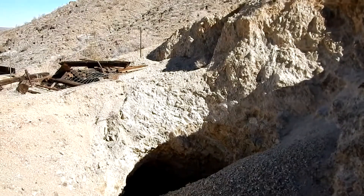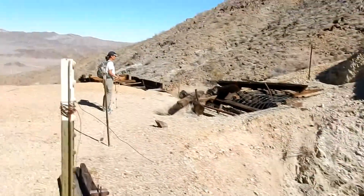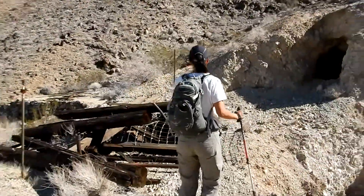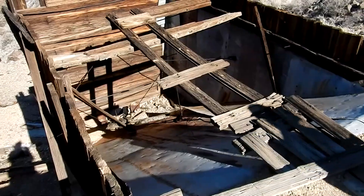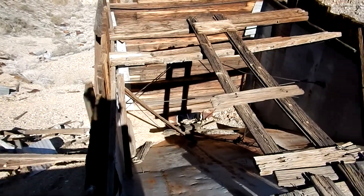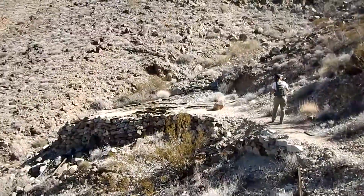Kind of a strange maze of shafts and tunnels, partially collapsed in there. This must be some kind of a mill or an ore chute - maybe to load trucks or something. I'm not sure where the mill was around here, but that looks like a chute to me. And there are pretty big shafts right there. Not sure what this whole affair was.